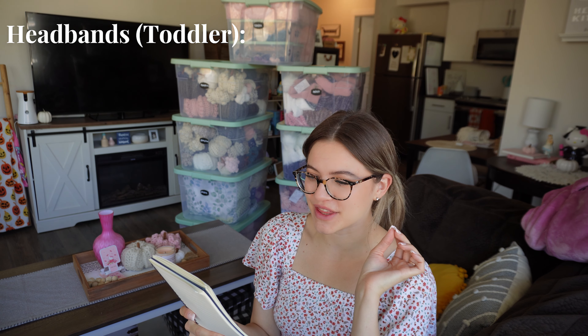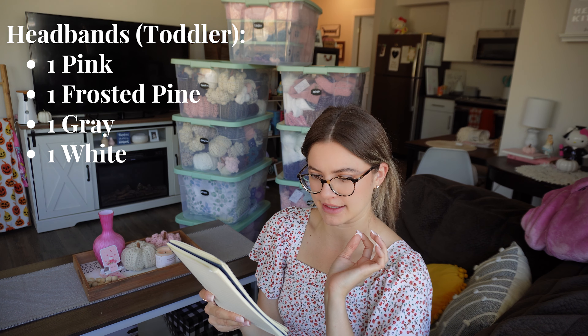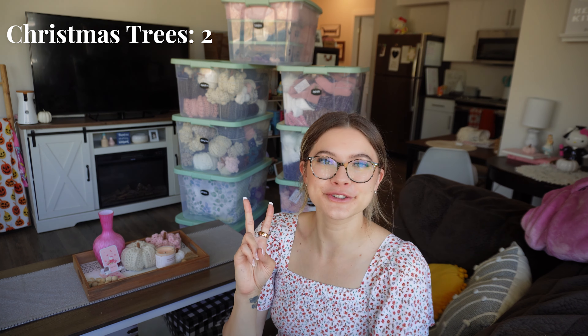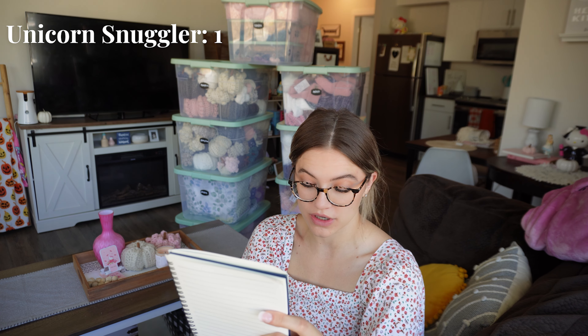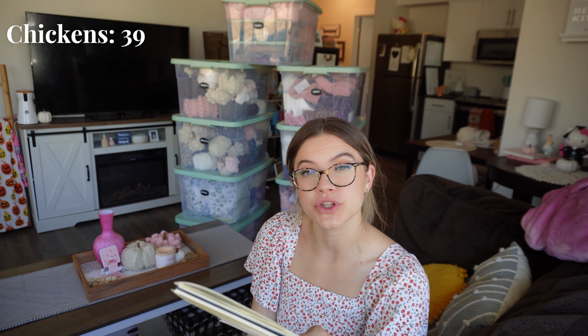For toddler headbands: 1 pink, 1 frosted pine, 1 gray, 1 white. I have zero baby headbands — I should probably make some of those. For child headbands: 2 quiet pink, 1 soft pink, 3 white, 1 purple, 1 green. I've got 2 Christmas trees — I need to make more before my Christmas show. I have 3 blue bees and want to make more yellow ones. I have 1 bunny snuggler and 1 unicorn snuggler — I had more but they sold at my last show. I've got 39 chickens, which usually do really well.